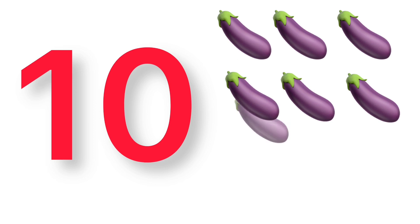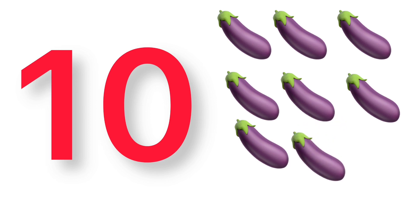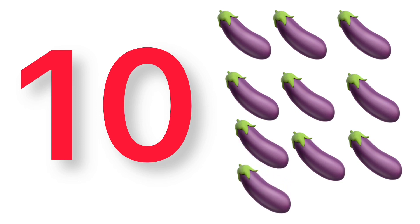10, 1, 2, 3, 4, 5, 6, 7, 8, 9, 10, 10 eggplants.